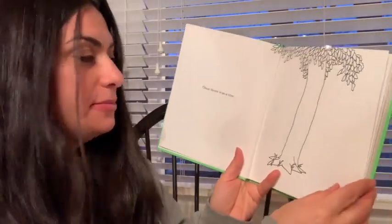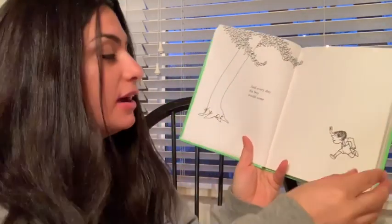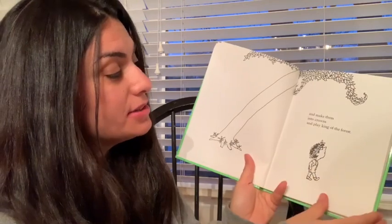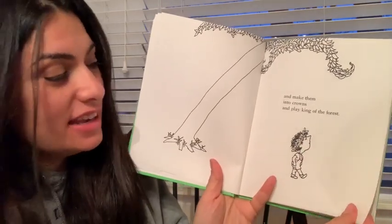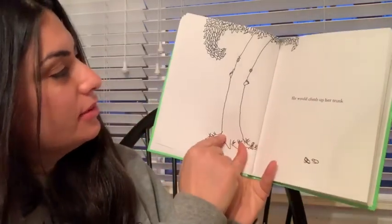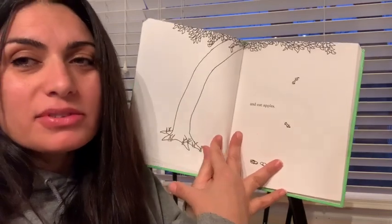Once there was a tree, and she loved a little boy. And every day the boy would come and he would gather her leaves and make them into crowns and play king of the forest. There he is with his little leaves on his head. He would climb up her trunk — trunk is this part of the tree, and guess what, it starts with the letter T too. And swing from her branches. That looks like fun. And eat apples — oh, it's an apple tree!